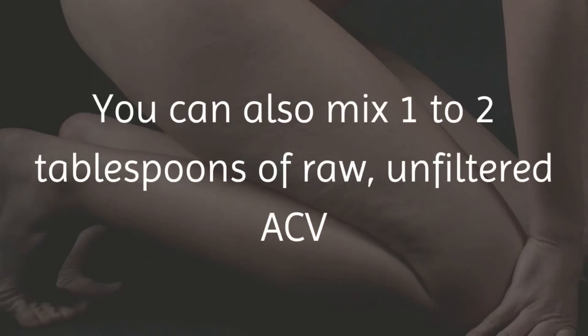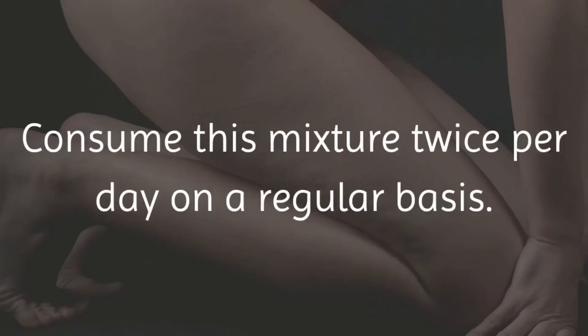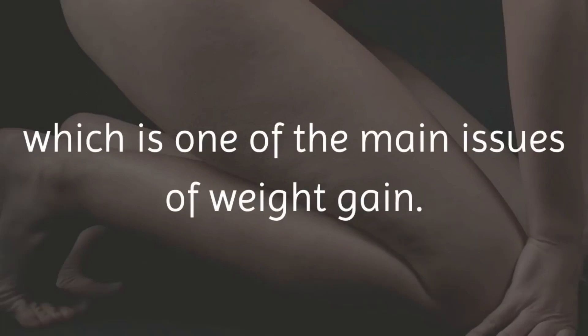You can also mix 1 to 2 tablespoons of raw, unfiltered ACV and 1 teaspoon of honey in a glass of water. Consume this mixture twice per day on a regular basis. This will help your body fight any hormonal changes within your body, which is one of the main issues of weight gain.